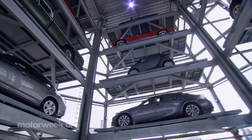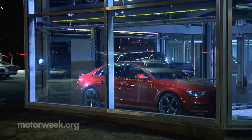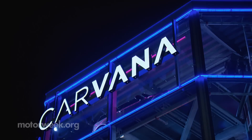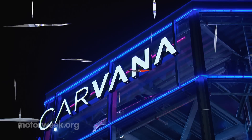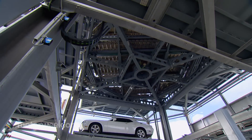While the Carvana concept is cool, if you'd never buy a used car without a test drive and a once-over by your mechanic, here you have a full seven days to check it out — rather than just a trip around the block. Not happy? Back in the vending machine it goes for a full refund.